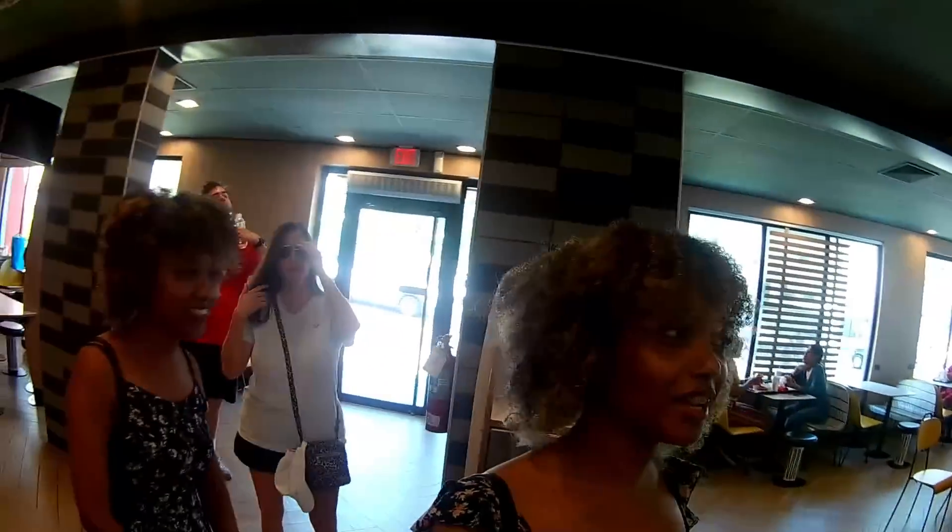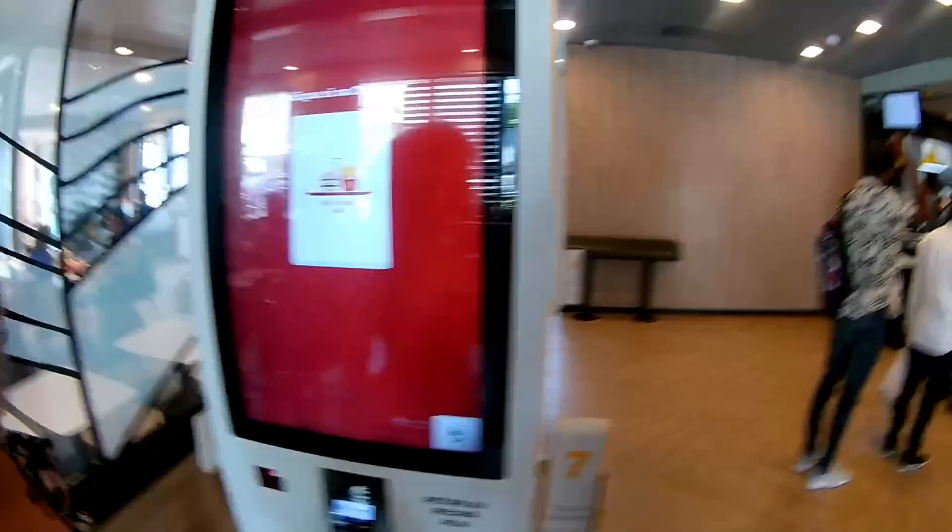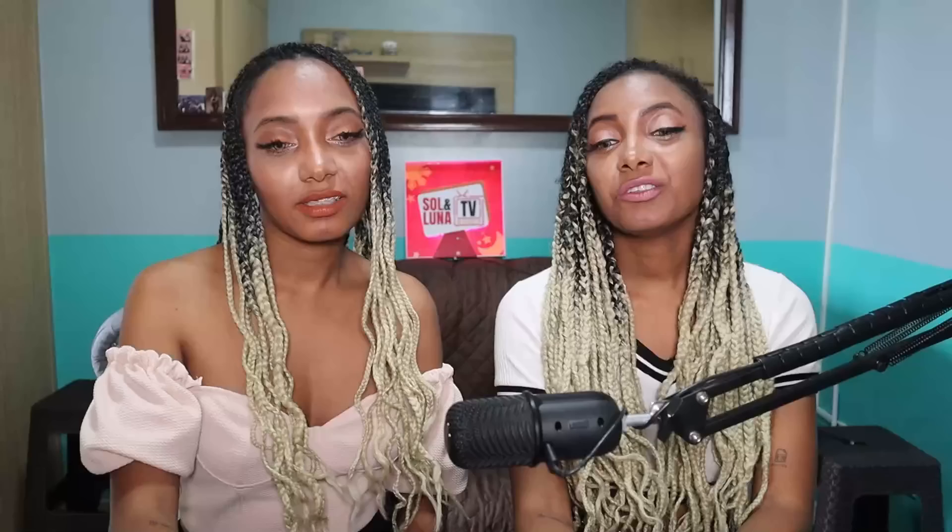I am showing you that you can either use the self-order screens or go to the counter and order. I need to make clear that even though these screens are there, nobody uses them. It's a Dominican thing — we talk to people. Machines feel so impersonal. Even if you use the machine, there's a little feeling of embarrassment about not knowing how to use it.